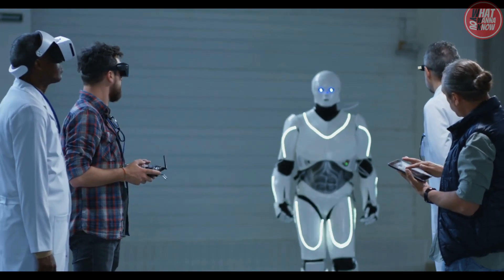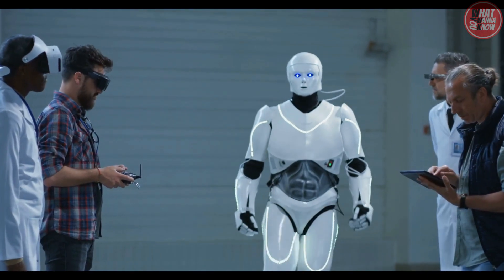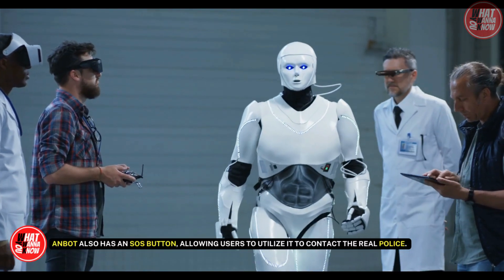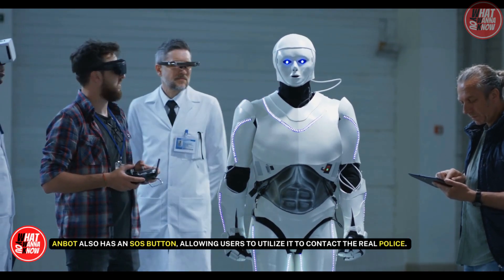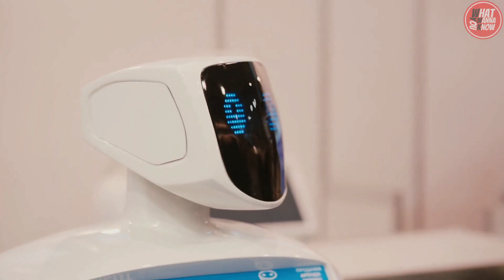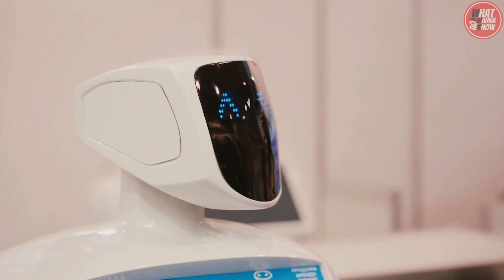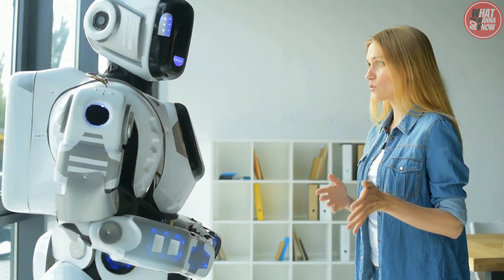Additionally, Anbot's control staff has the ability to remotely shock anyone nearby who is perceived as a threat. The Anbot also has an SOS button, allowing users to contact the real police. Despite fears that the Anbot would resemble the horrible Daleks from Doctor Who, there haven't been any blue police boxes spotted in the area.